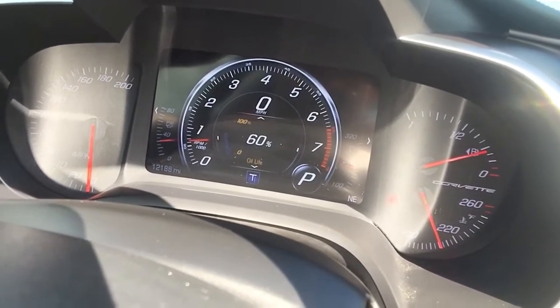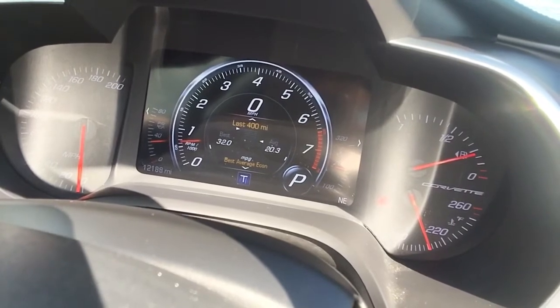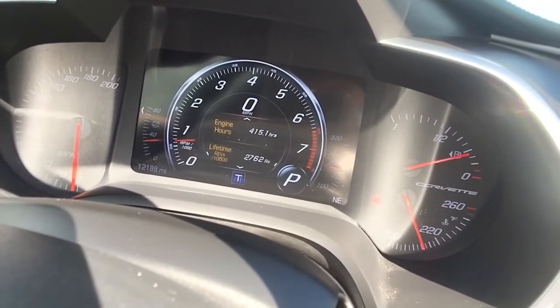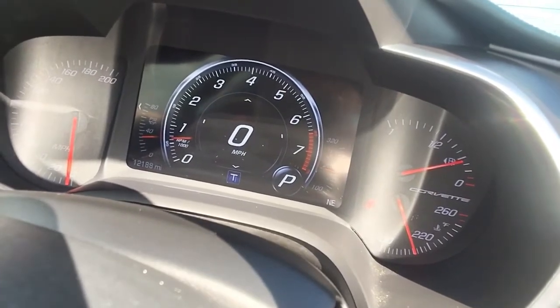Our fuel range, oil life, tire PSI, our average fuel economy in the last 400 miles — which is pretty cool — and our engine hours.